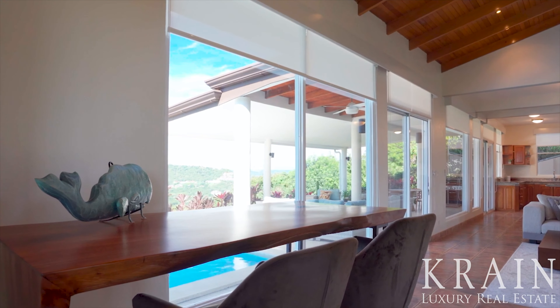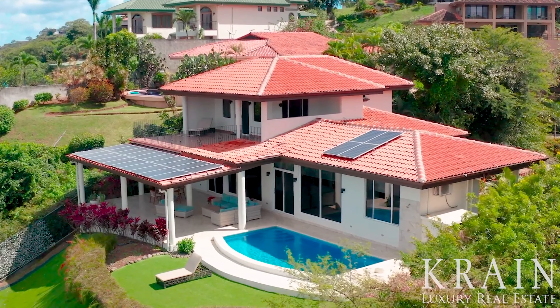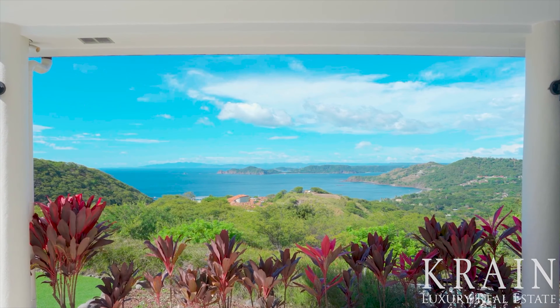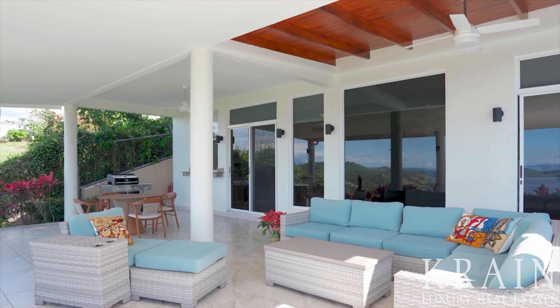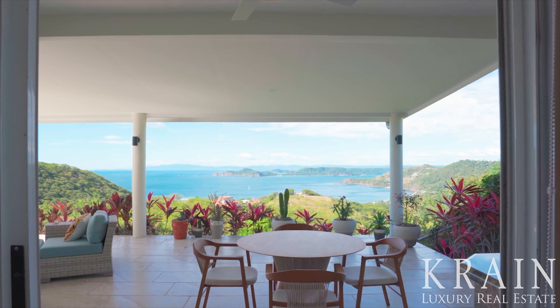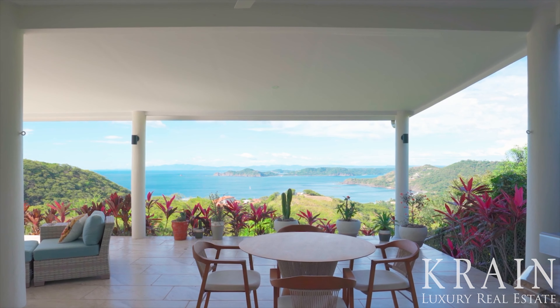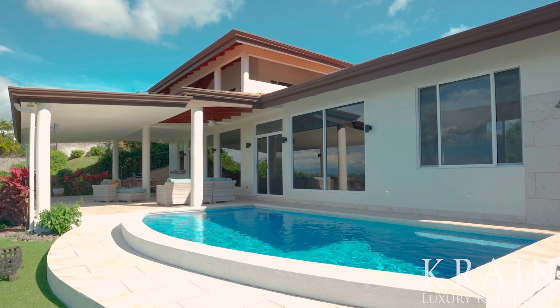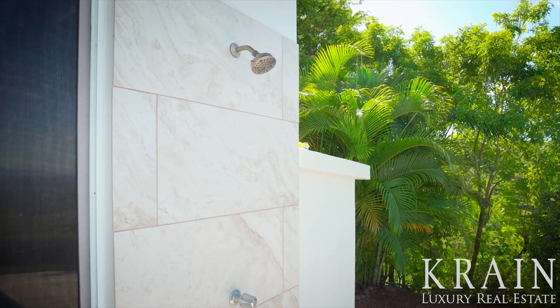With its floor-to-ceiling windows, every space in this living area soaks in the captivating views. This space opens via sliding glass doors to the expansive outdoor living area, which has an amazing 600 square feet of covered patio space, outdoor seating and dining, and is just steps from the gorgeous pool and outdoor shower.